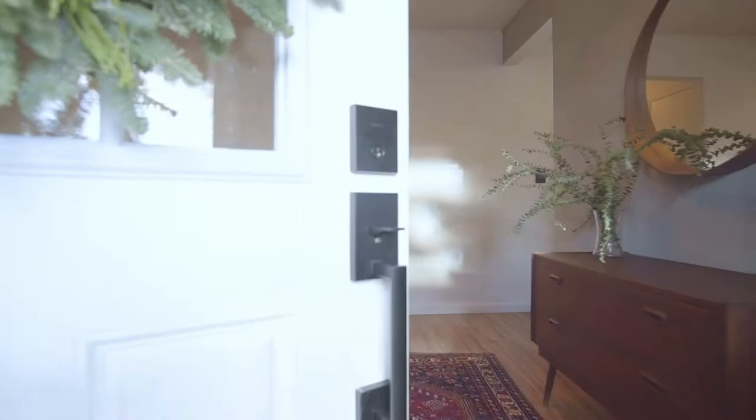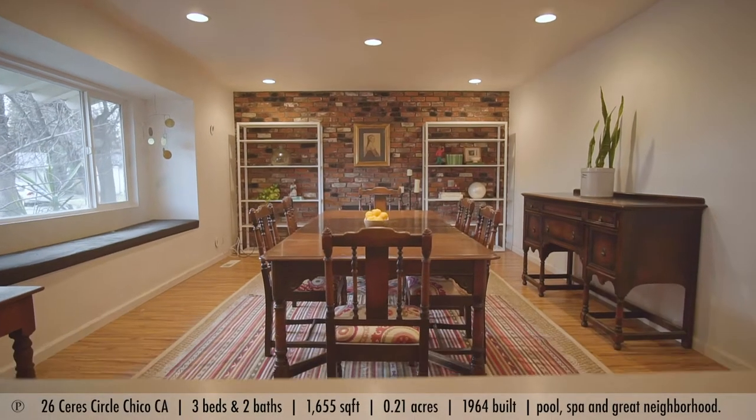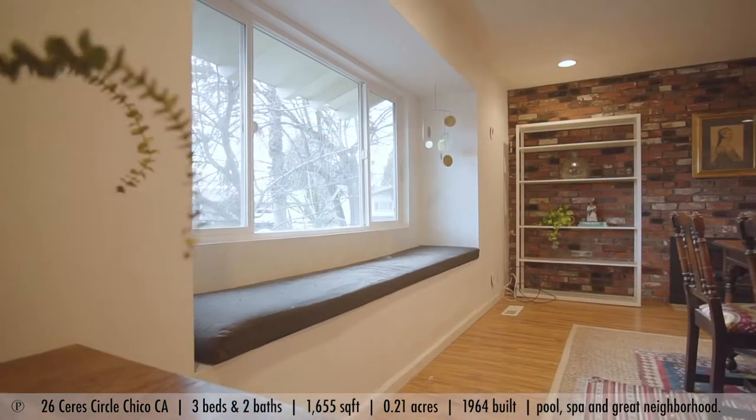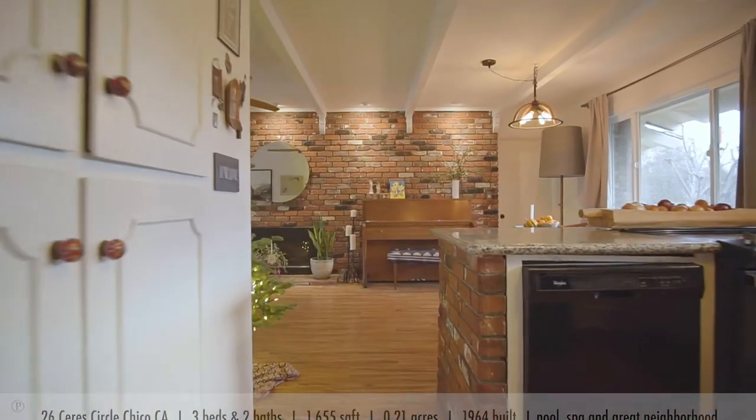When you get into the home, you come right into this great living room that's got a beautiful brick fireplace. It's very open and spacious with windows that look out, and then on the other side you've got a kitchen and also another living room with another incredible fireplace.